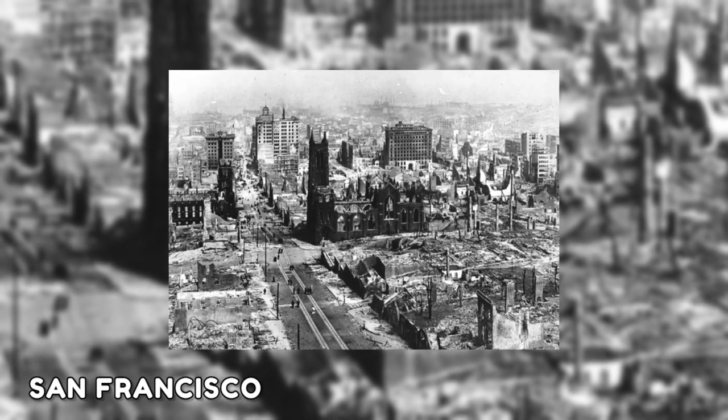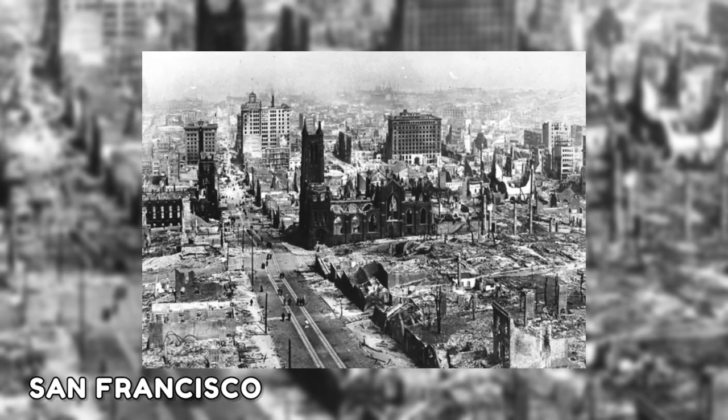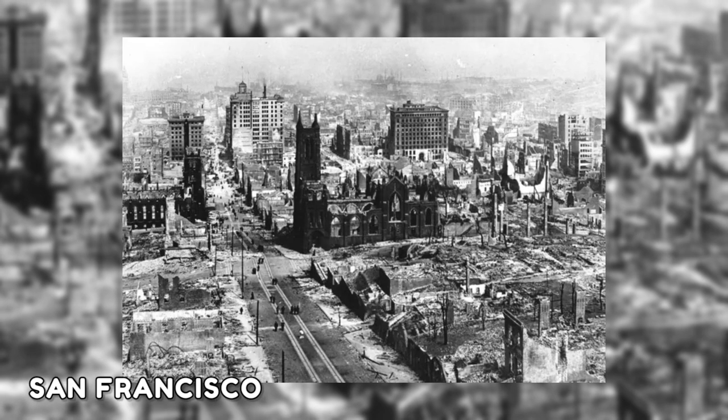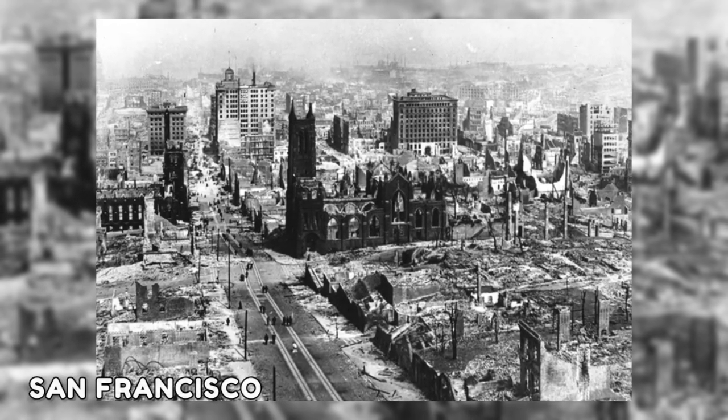In this image from 1906, the extensive earthquake damage in San Francisco is visible throughout the city. The earthquake triggered a terrible firestorm that destroyed nearly 80% of San Francisco and killed almost 3,000 people.